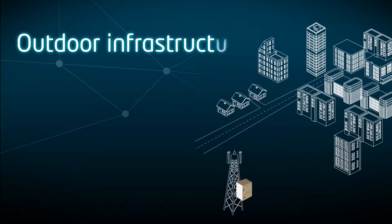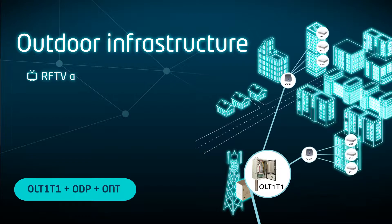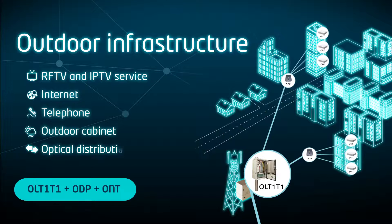Our portfolio is completed by a wide range of cabinets, passive components and engineering services that make Altis Labs the ideal partner to deliver turnkey solutions.